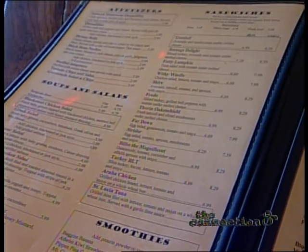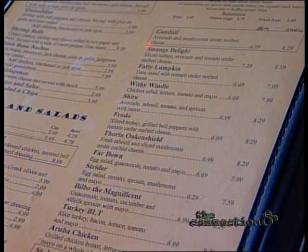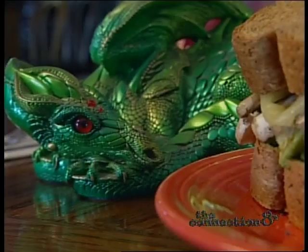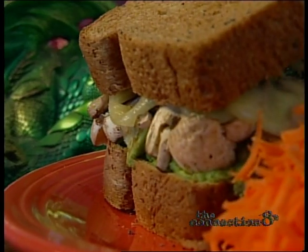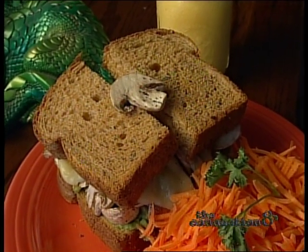The Hobbit Cafe is well-known for its specialty sandwiches, which look to be carefully designed by a Hobbit culinary council. You'll find names like Bilbo the Magnificent, Fatty Lumpkin, and Frodo. But the fan favorite and the best-selling item on the menu — the Gondol — is avocado and sliced mushroom under melted cheese on wheat bread. Delicious.